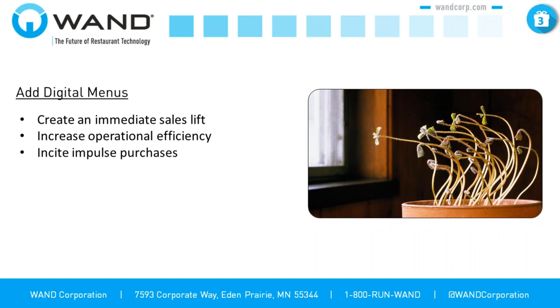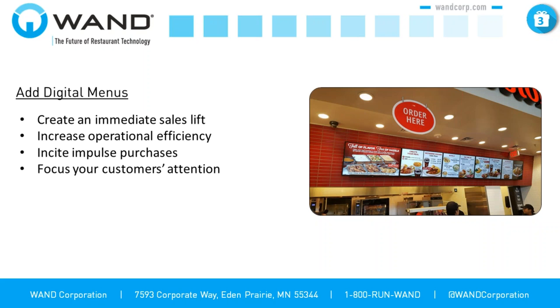Digital menu boards also give you the ability to direct consumer behavior and incite impulse purchases. I have stories about walking into brands we work with, looking at those promotional boards in the dining room, and changing my order because what's on that display looks so appetizing. That allows you to direct consumer behavior and up your average checks. Finally, it's going to focus your customers' attention, educate them, make ordering easier, and get them through the line quicker — especially important during the busy holiday season when you have lines out the door.